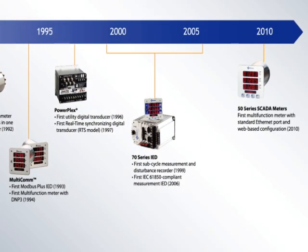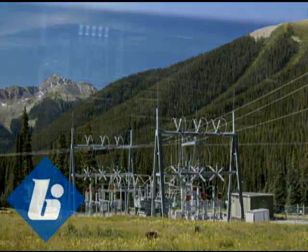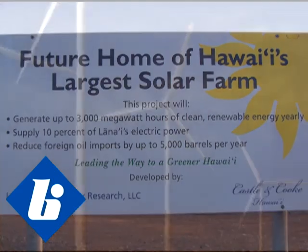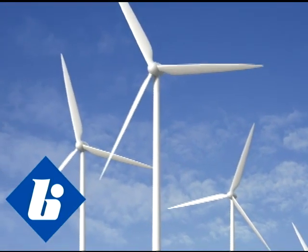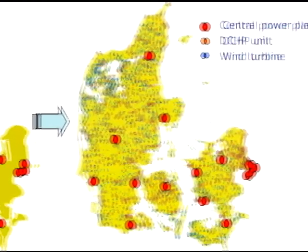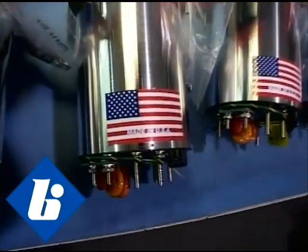Today, a typical customer base for Bitronics includes certainly the electric utilities, our industrial customers, and some unique applications including a large solar field in Hawaii, wind farms in the southeast, and in fact one of the smart grid initiatives being carried out in Denmark, which has 150 or so of our instruments installed.